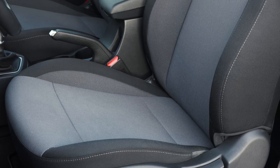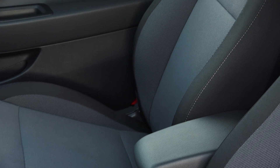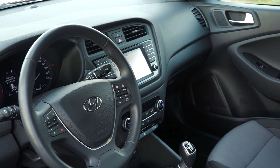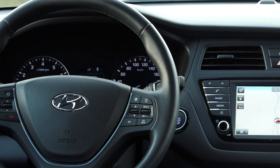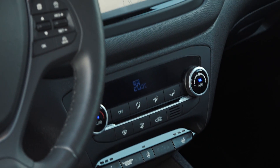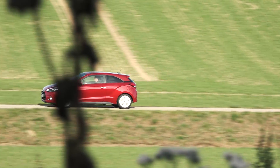The seats of the i20 are comfortable, but a little too soft for a more sporty Coupe. The interior is convincing, as you would expect from the i20's five-door sibling. The interior of the new i20 is modern and clean — everything is where you expect it and it's all well made. I'm a tall person, but I fit perfectly into the car. So keep that in mind: even when you're tall, the small i20 Coupe works perfectly.